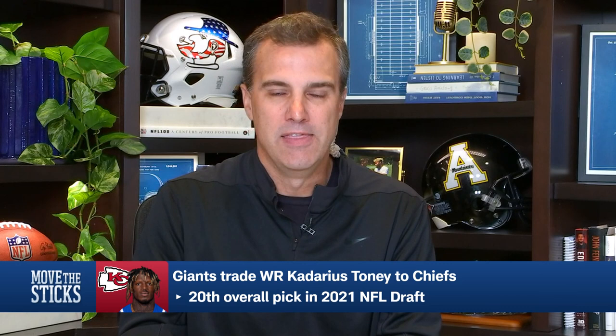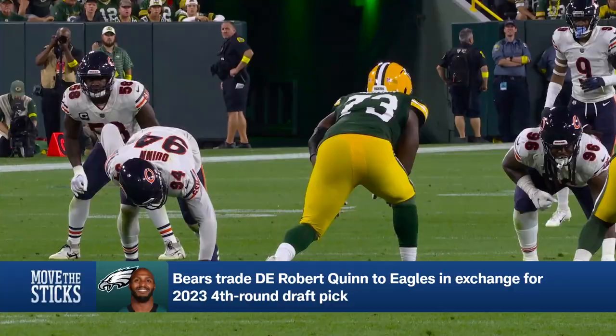Another trade that took place the day before: Howie Roseman and the Philadelphia Eagles go out and get Robert Quinn from the Chicago Bears, who are coming off a big win over the New England Patriots. This points to Ryan Poles knowing where they are in their building process and Howie Roseman knowing that the time is now.